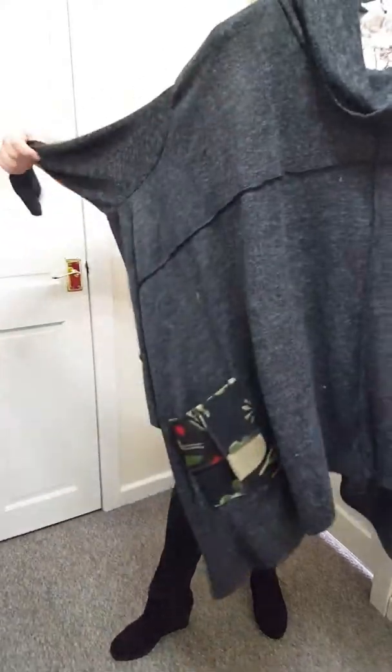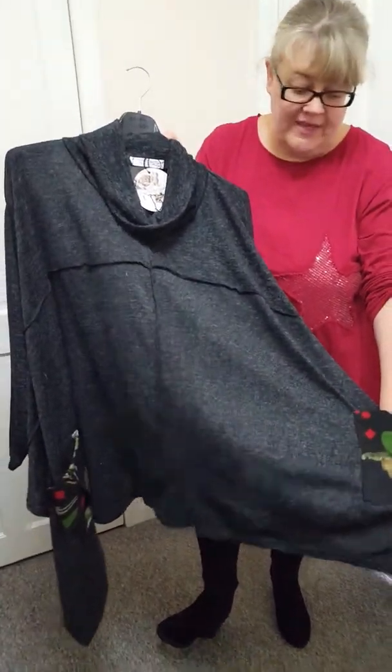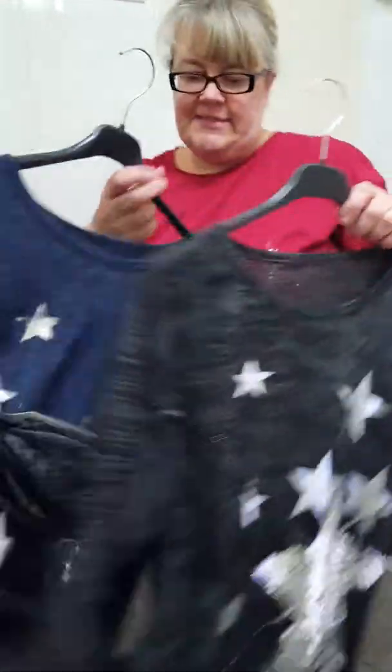I've also restocked this as well. Look how fantastic this is — it's the Cowlnit Lightweight Soft Jumper and it's got floral pockets at the front. This has been modelled a lot on my VIP blog. I know Lorraine's got these in lots of colours. One size will fit a 20 to a 26, and these are just £20. And look at the back — just amazing at the back.